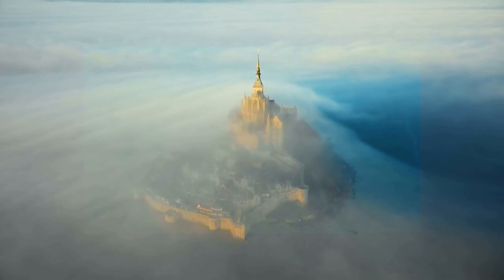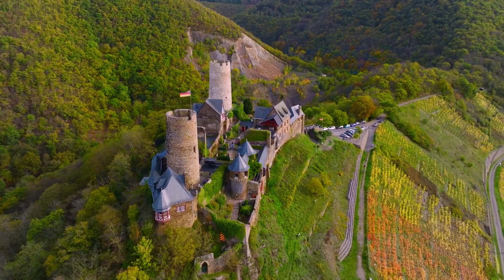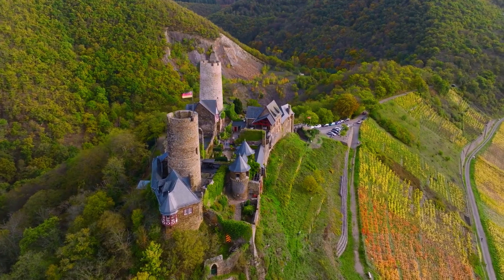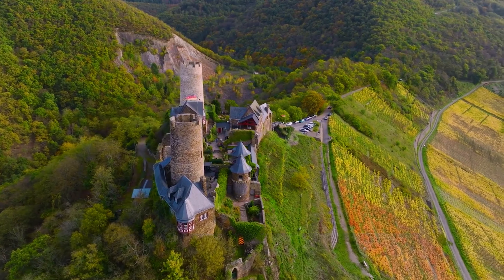So there you have it — 10 real-life places that are just like Hogwarts Castle. Which one will you visit first? Let us know in the comments below. And if you liked this video, don't forget to give it a thumbs up and subscribe for more travel inspiration.